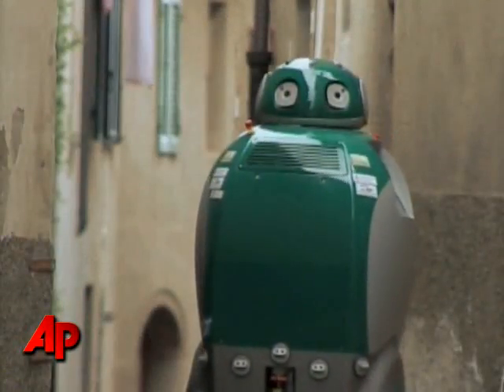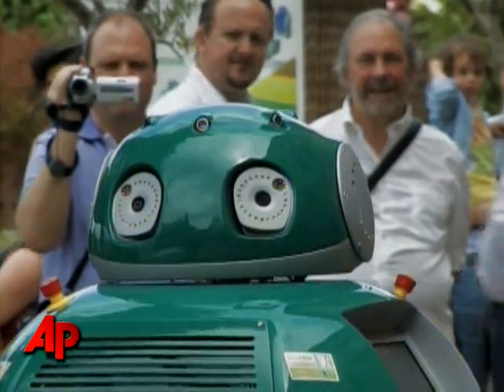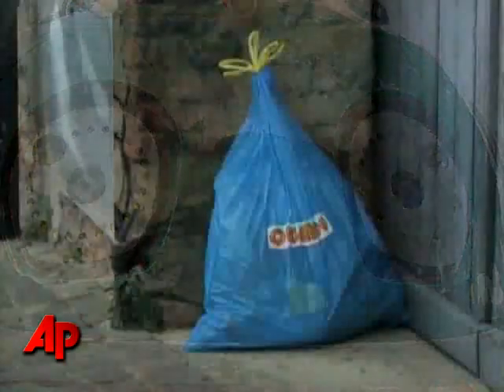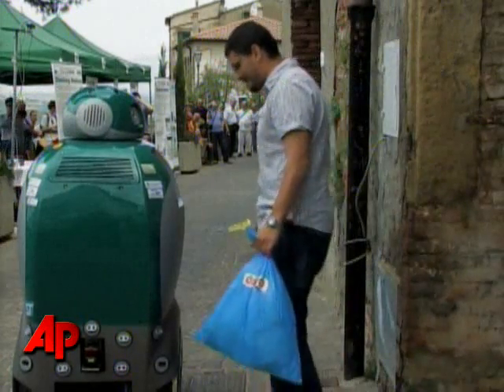Is this the future of sanitation? Meet Dust Cart, a robot built to haul away trash. While still on the prototype stage, the robot looks friendly enough — it speaks politely, reminding folks to recycle, and will even pick up your trash on request. Just dial in and Dust Cart will haul small quantities of garbage away.